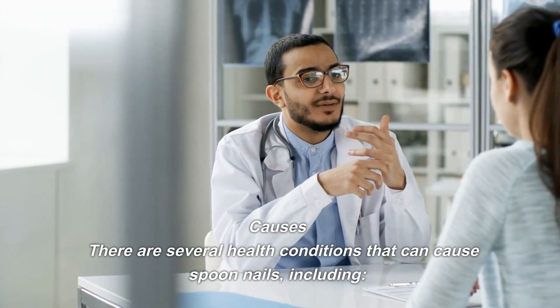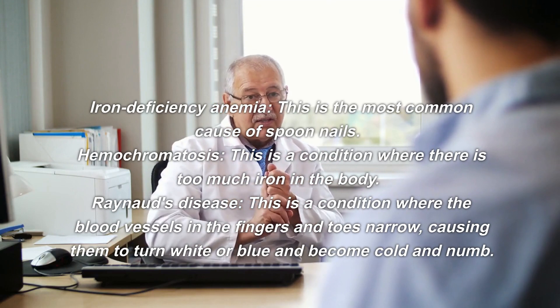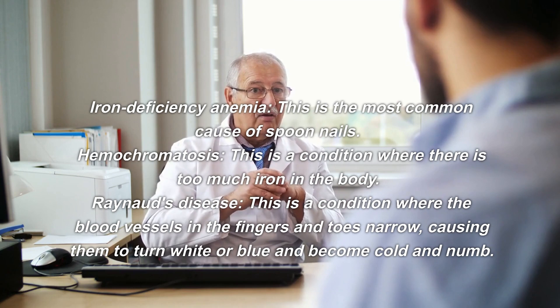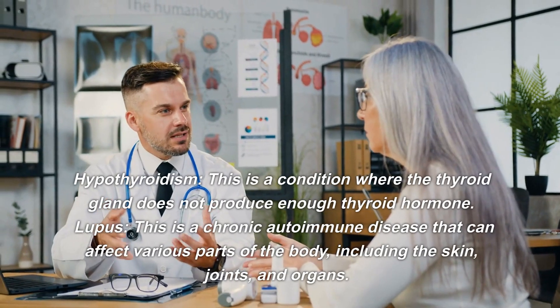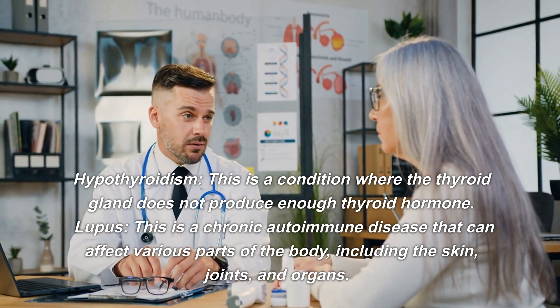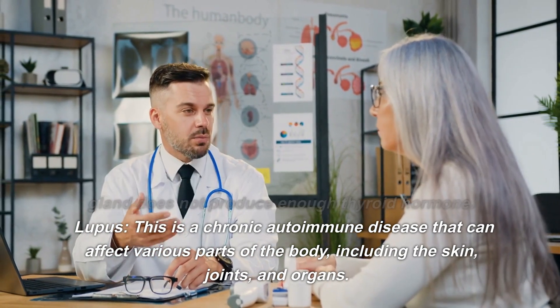There are several health conditions that can cause spoon nails, including iron deficiency anemia, which is the most common cause. Hemochromatosis, a condition where there is too much iron in the body. Raynaud's disease, a condition where the blood vessels in the fingers and toes narrow, causing them to turn white or blue and become cold and numb. Hypothyroidism, where the thyroid gland does not produce enough thyroid hormone. And lupus, a chronic autoimmune disease that can affect various parts of the body, including the skin, joints, and organs.